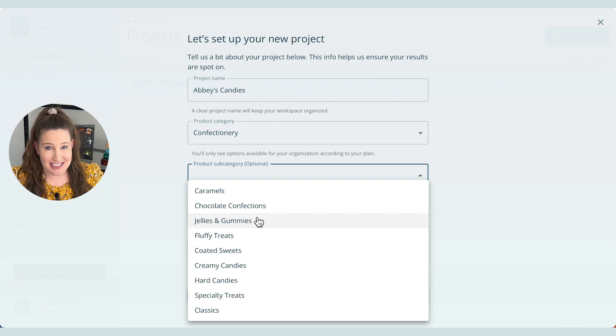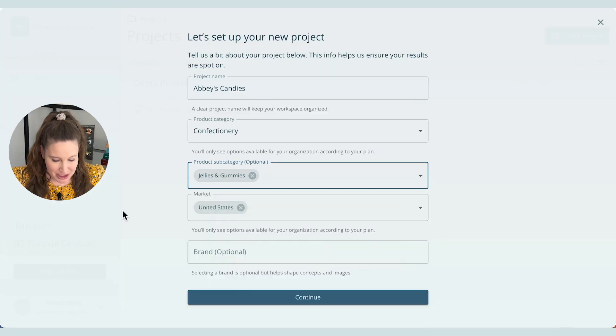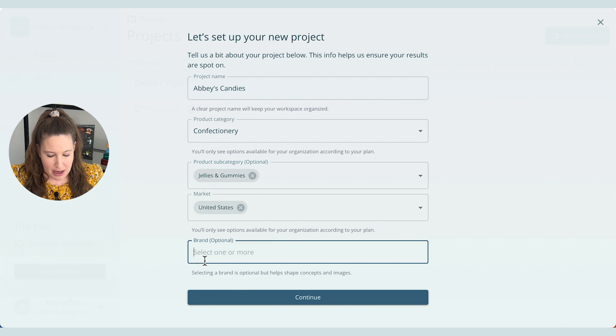Caramels, chocolate — honestly my favorite is jellies and gummies, so I think I have to go with that for today. So many good options here. I'll go with United States for market, since that's where I am.